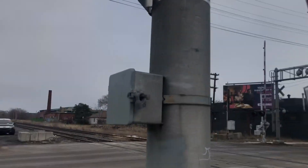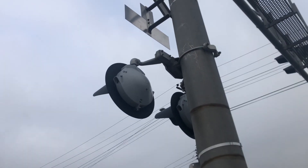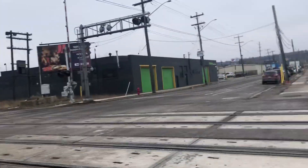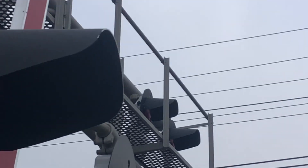The first signal is an unmarked cantilever — or cantilever, however you pronounce it. The mast lights are two pairs of Safetran-style lights, 24-inch lights with some kind of LEDs. I'm not good with LEDs. The overhead lights are also two pairs of Safetran-style 24-inch lights.